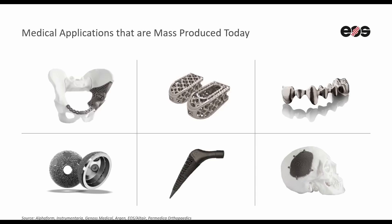In the dental area we see the full potential of individualized mass production. Four million units of cobalt chrome crowns and bridges are produced annually on industrial 3D printing technology. This means each of these components are unique and produced to the requirement of the dentist.